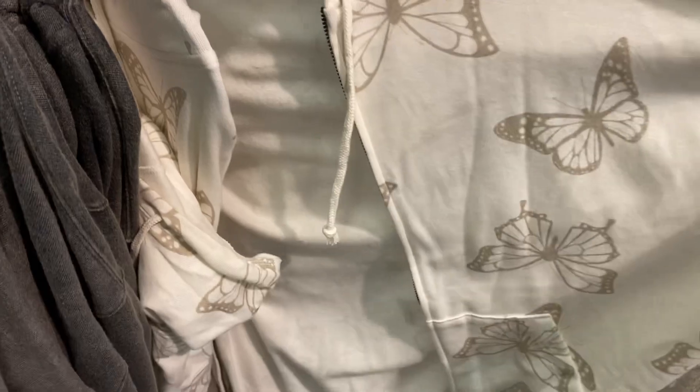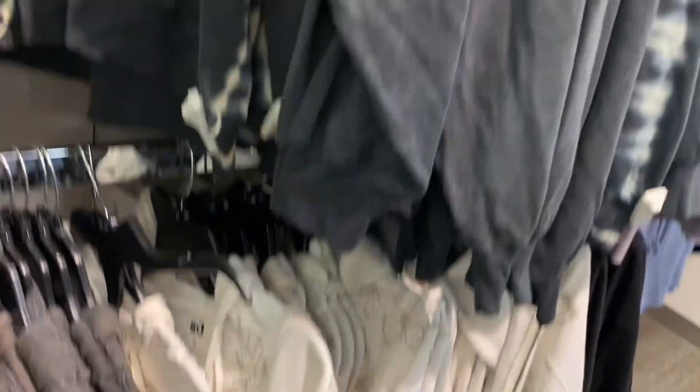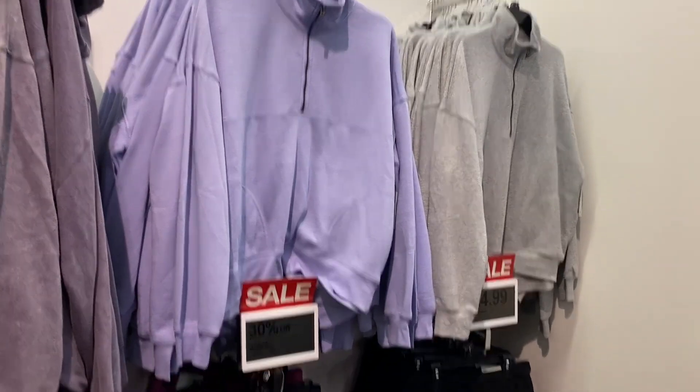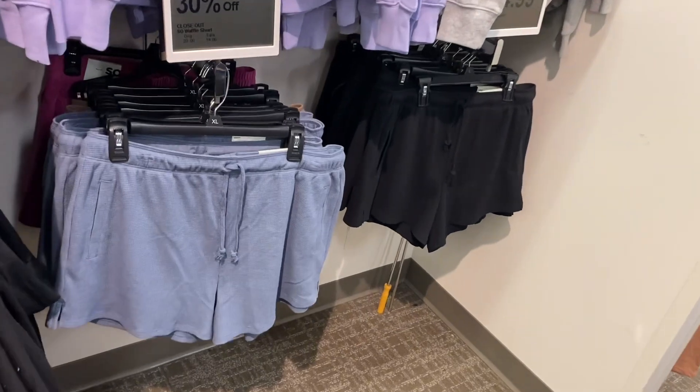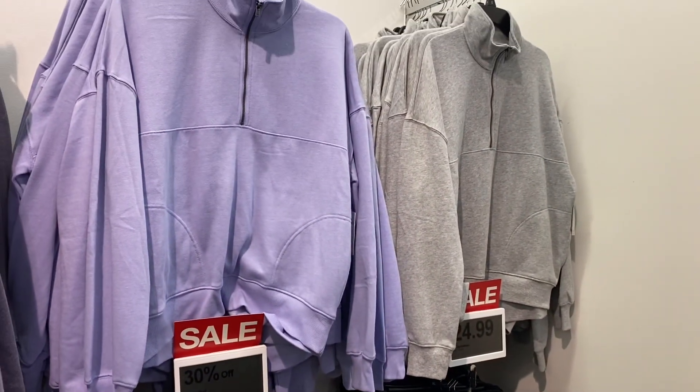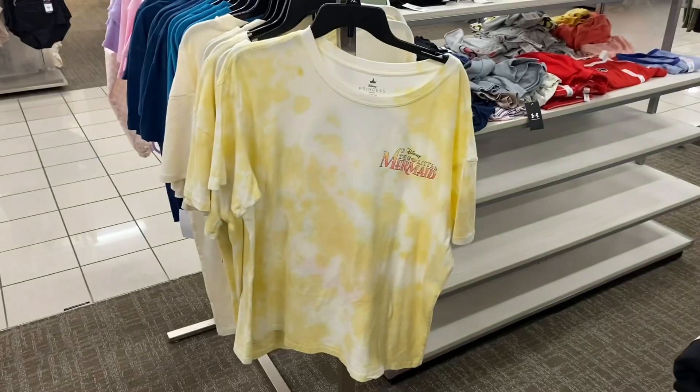They also have this butterfly zip hoodie — isn't that cute? And they also have a tie-dye one too — this is the SO brand. Here are some more quarter-zips, and some more shorts going for $14. I like that style — it's like waffle material. These are cute too, and they're $24.99.